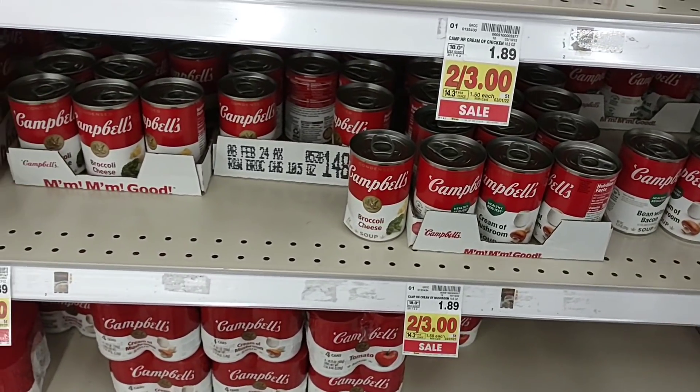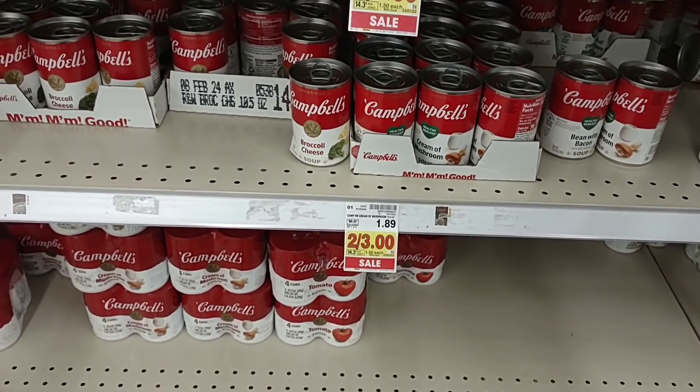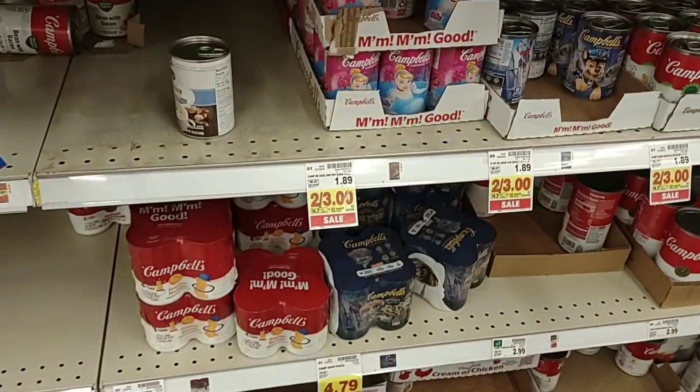We've seen it cheaper at some other places, but this is the best sale we've seen at Kroger on the chicken noodle, tomato soup, cream of chicken soups — all the different ones that are 10.5 ounces are on sale for $1.50.